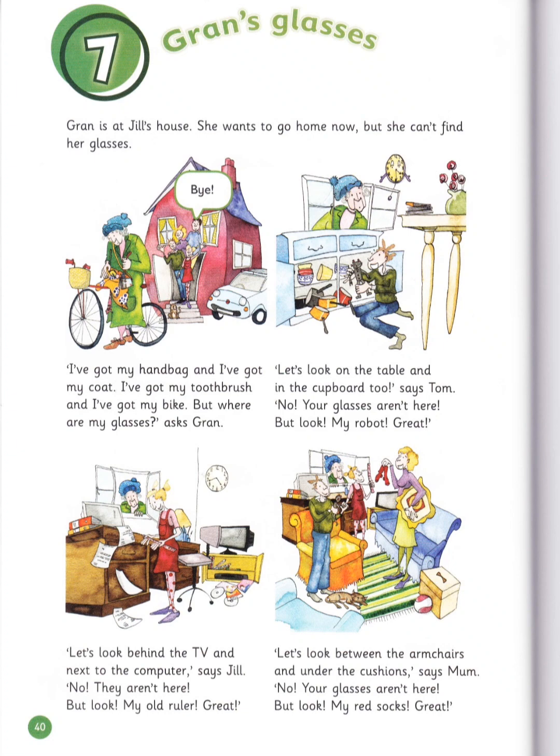Let's look between the armchairs and under the cushions, says Mum. No, your glasses aren't here. But look! My red socks! Great!